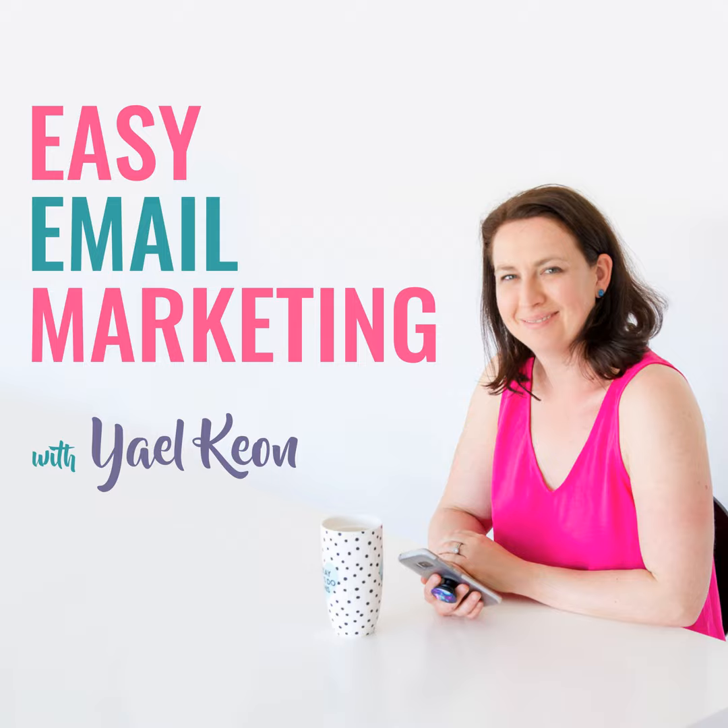Welcome to Easy Email Marketing. I'm your host, Yael Keown — mum, FIFO wife, MBA, coffee lover, Survivor superfan, and creator of the Email Experience.